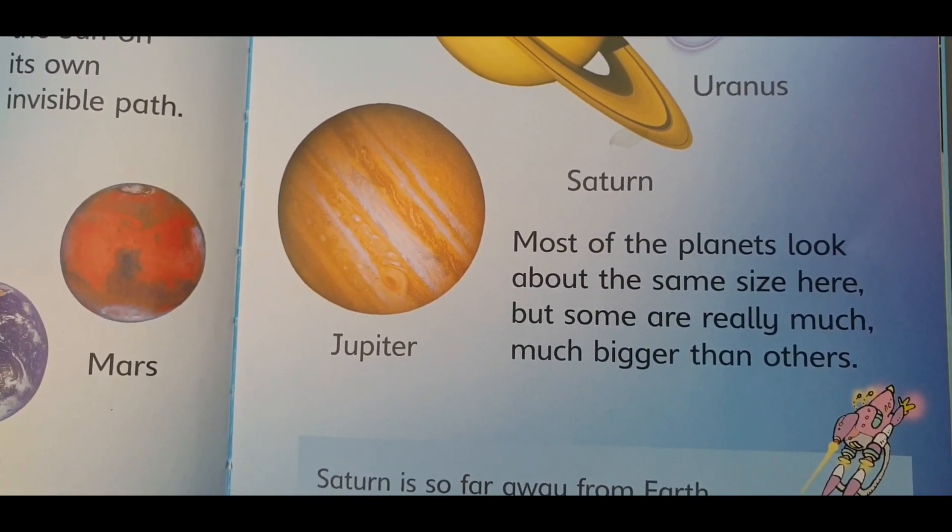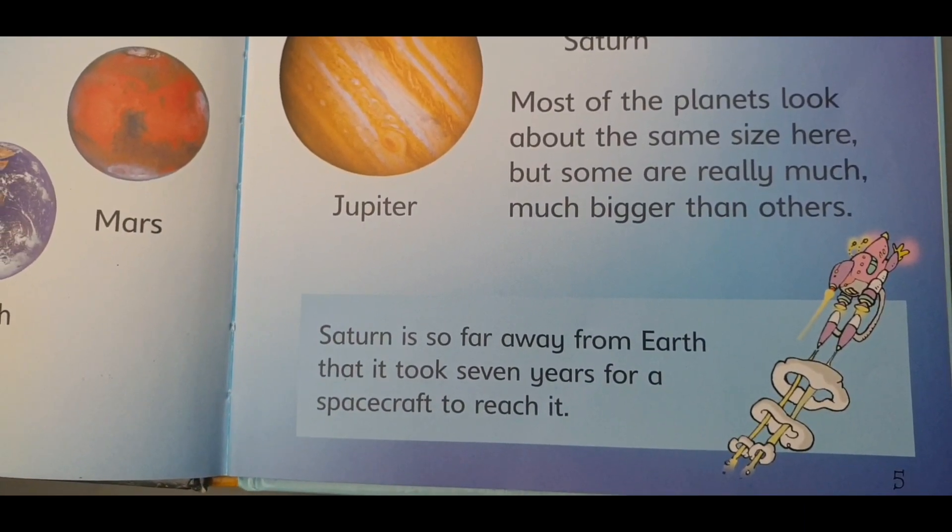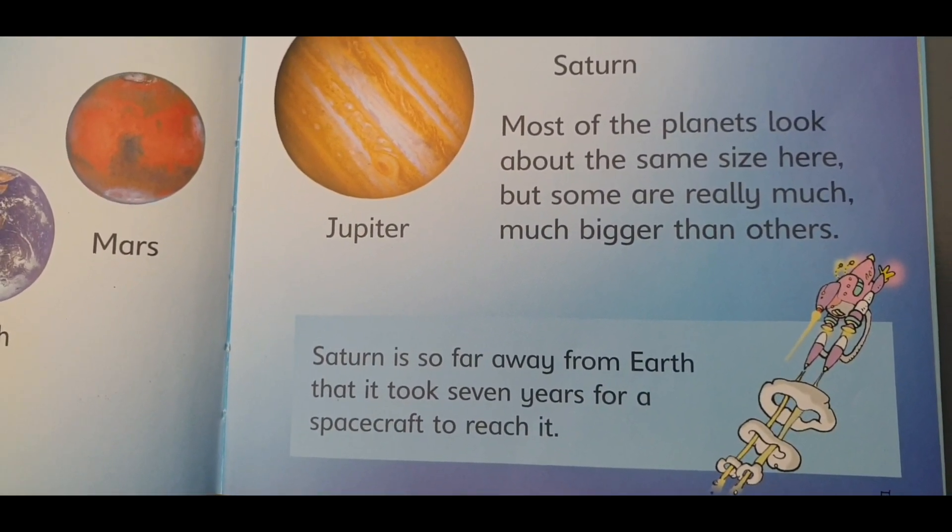Saturn is so far away from Earth that it takes seven years for a spacecraft to reach it.